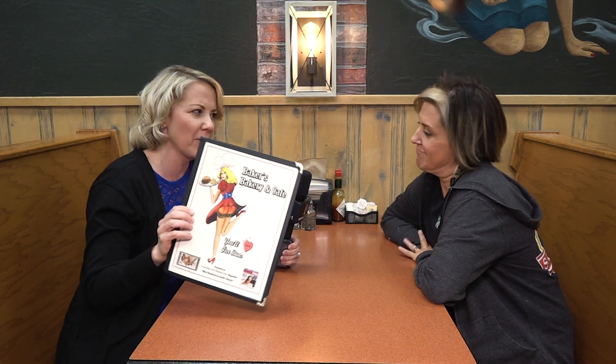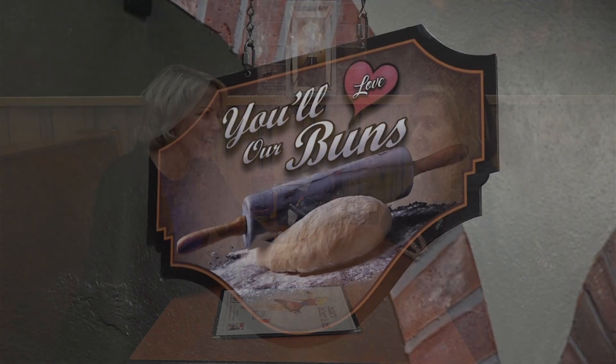We're in Custer. This place is pretty infamous. You can't miss the gal with the buns. Can't miss her. This is where it's at.